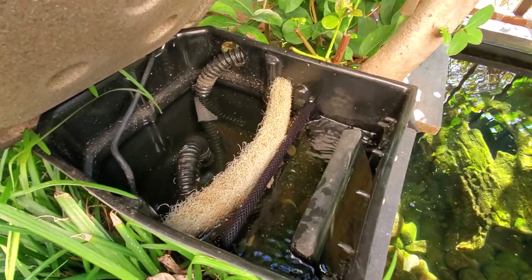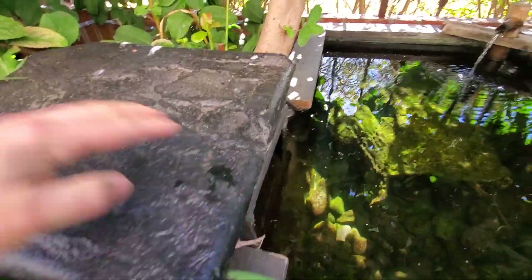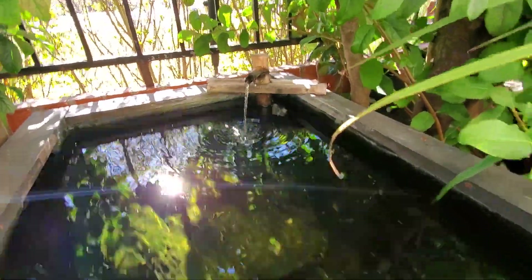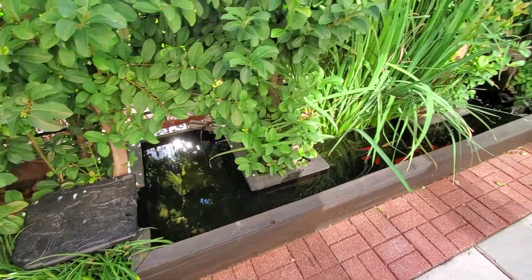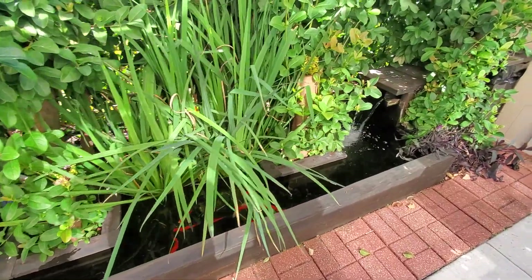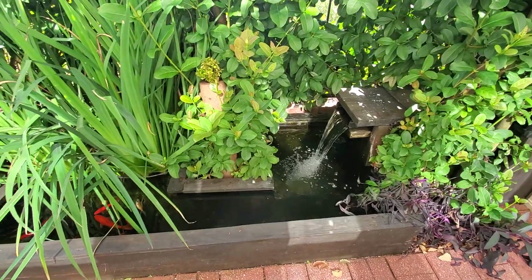Here's the filter — it needs to be cleaned but it's still doing good. This is the 400-gallon pond, maybe a little less now with the plants taking up space, but it's still helping. Looking good.